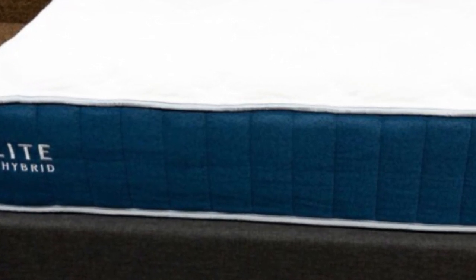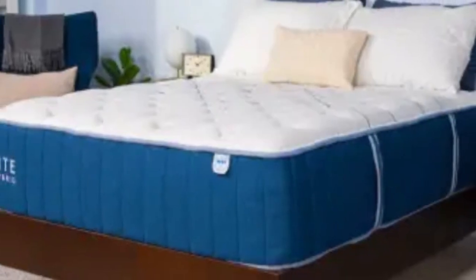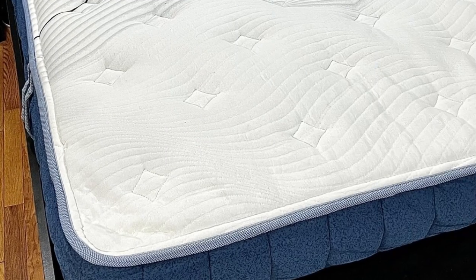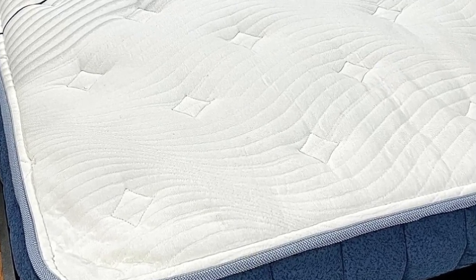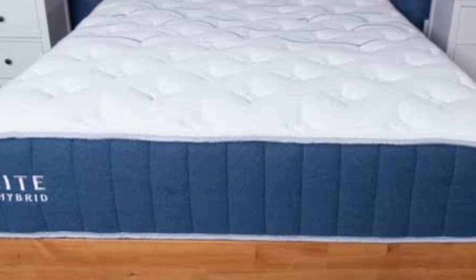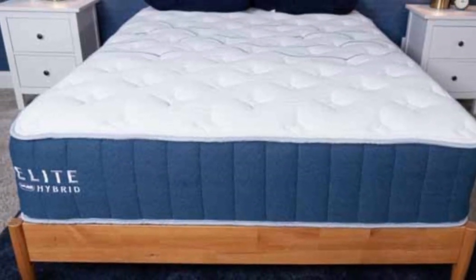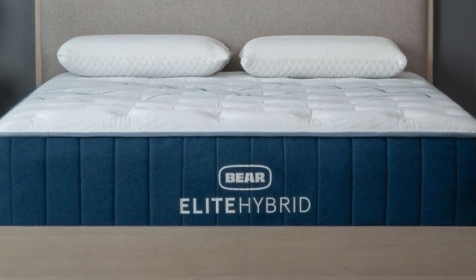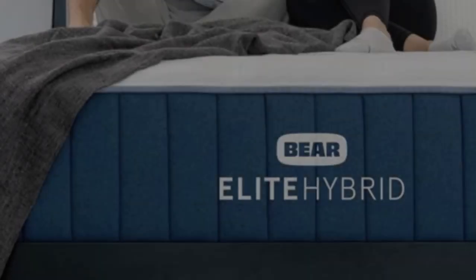The Elite Hybrid is available in seven sizes, including a split king for couples who use adjustable beds, allowing you to choose a different firmness level for each side. Ground shipping is free of charge, and each order comes with a 120-night trial period. Baer's standard lifetime warranty covers various structural defects for as long as you retain original ownership.